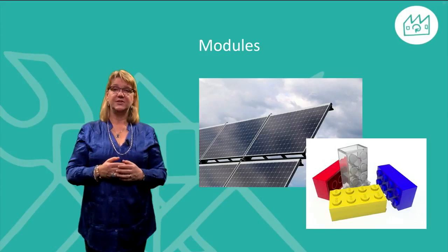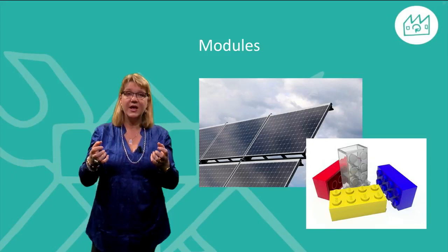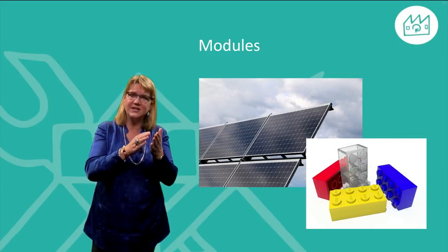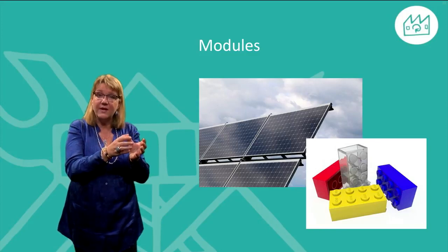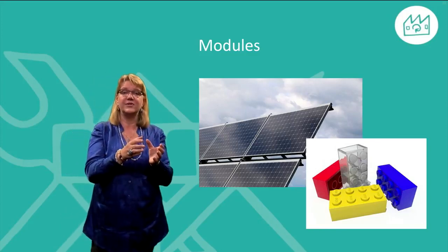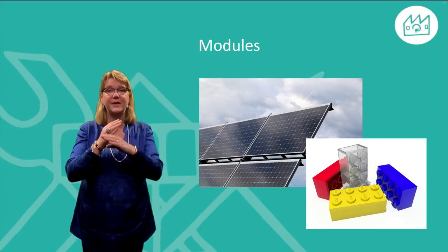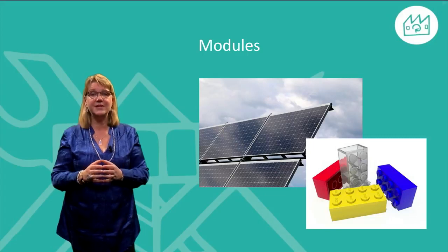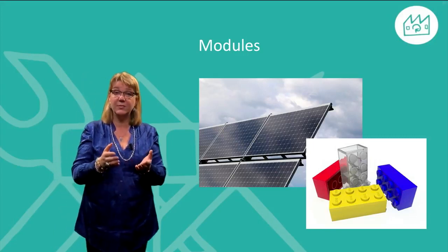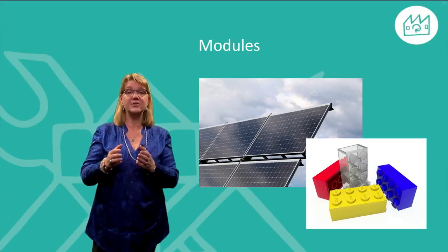One opportunity to improve the product for remanufacturing is to divide it into different modules and to put all the parts that need to be exchanged or upgraded into one single module, thus lowering the effort needed to upgrade the product. Avoid cross-dependencies between modules — otherwise we might be forced to update a working module simply as a consequence of updating another outdated one.